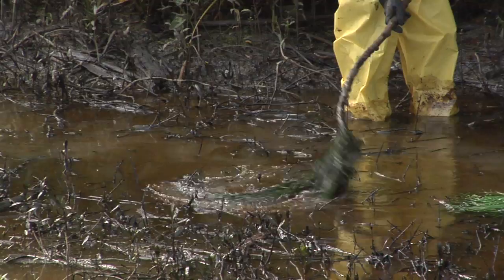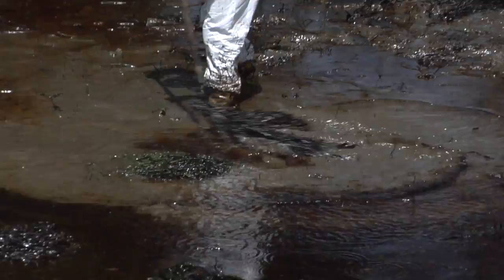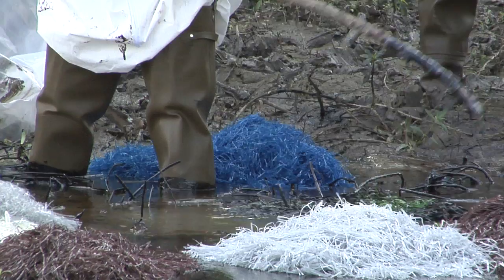In this way, the oil and pom-poms stick together, and incredibly, oil is mopped up right off the water.